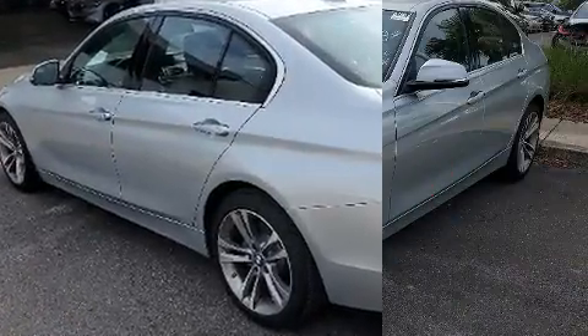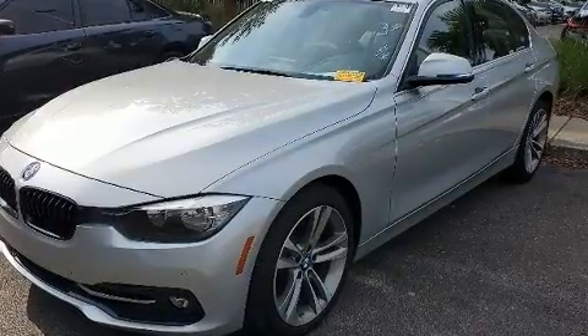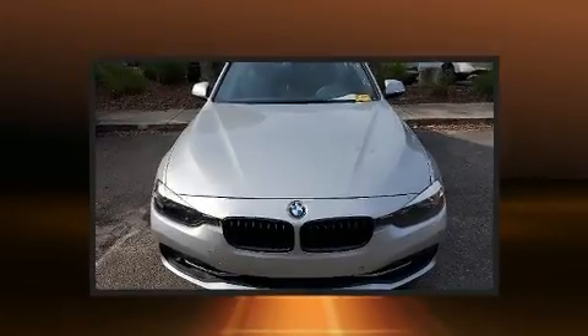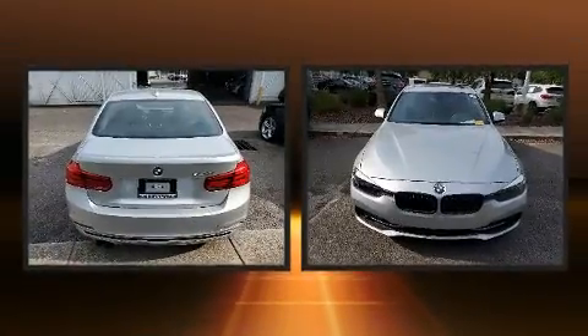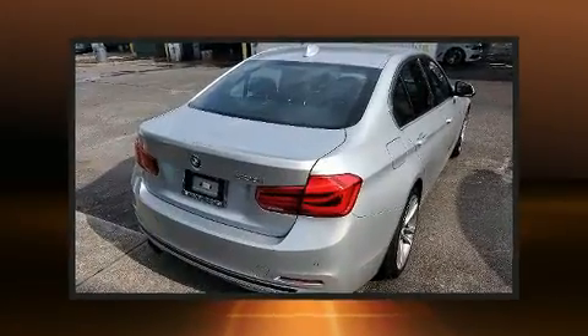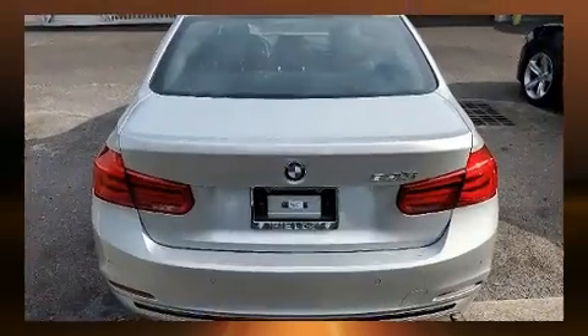BMW prioritized comfort and style by including adjustable headrests in all seating positions, a leather steering wheel, a built-in garage door transmitter, automatic dimming door mirrors, rain-sensing wipers, and power seats. For drivers who enjoy the natural environment, a power moonroof allows an infusion of fresh air.